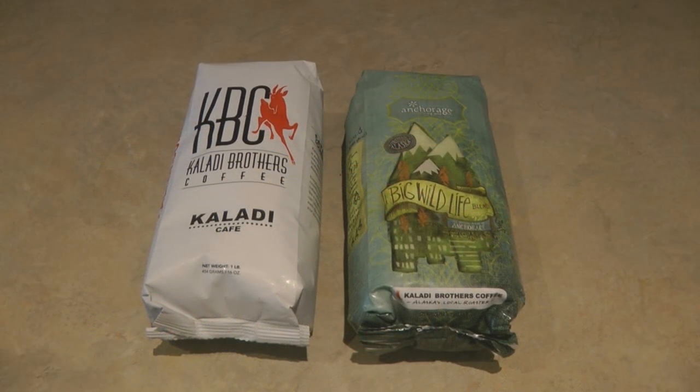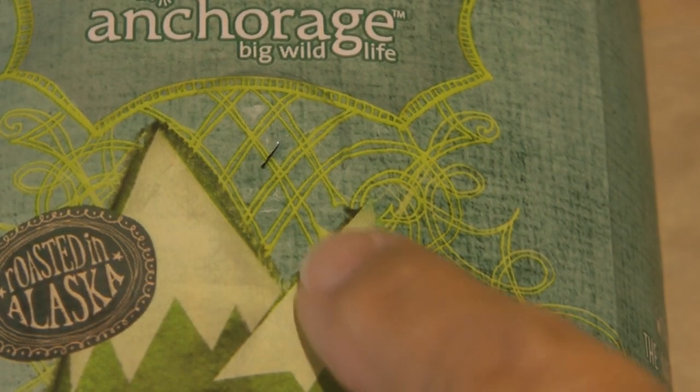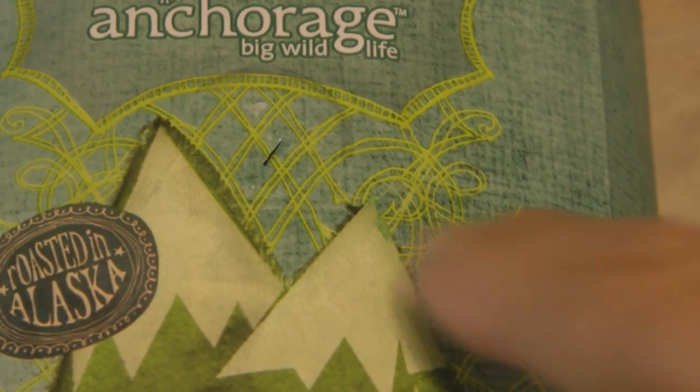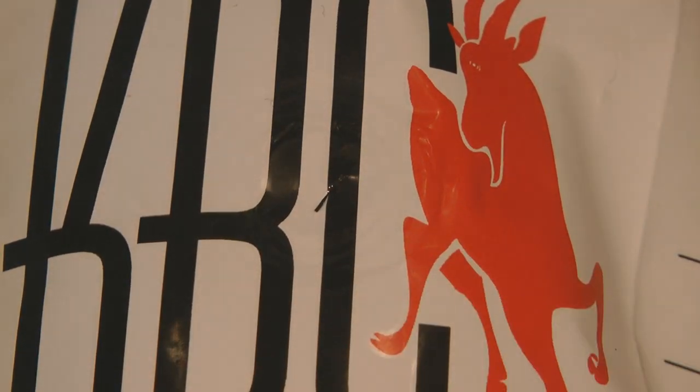Hi, it's AlaskaGranny. We know that air is an enemy of storing coffee long-term. Why then is there a little hole in the bag? Did you ever notice the little hole? Some people think it's a smelling hole — squeeze the bag and you get a little whiff and a scent.